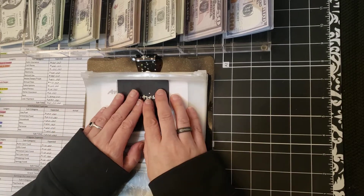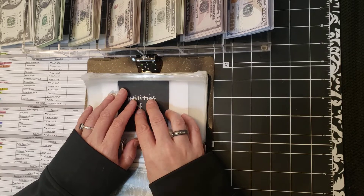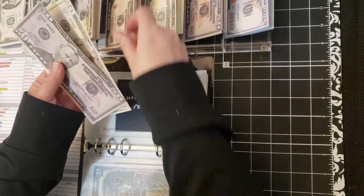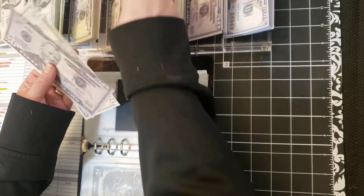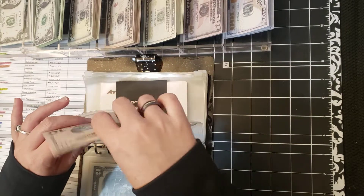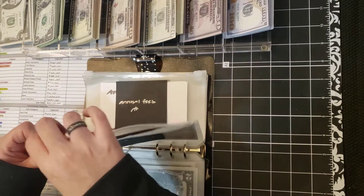Utilities — this is for my water, sewer, and trash through my apartment complex. I tried to put water, sewer, and trash on the label but it didn't fit. I increased this up to $80 — $50, $60, $70, $80. I was doing $60, but it will be more money starting in the spring, so I figure I'll start budgeting that now. Anything I don't use will just go into savings. I have a savings account attached to my secondary checking account.